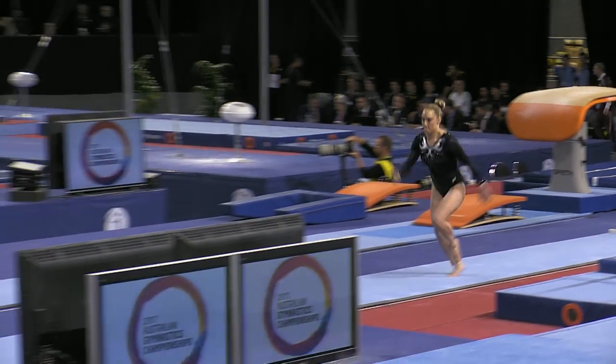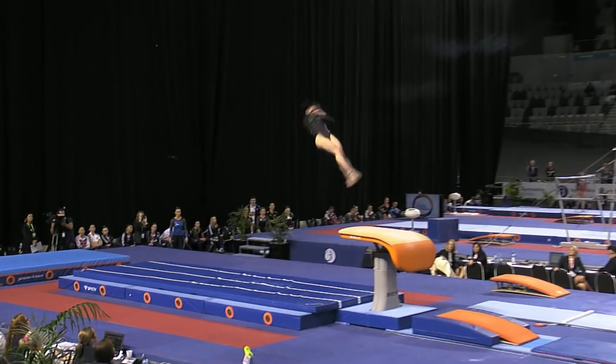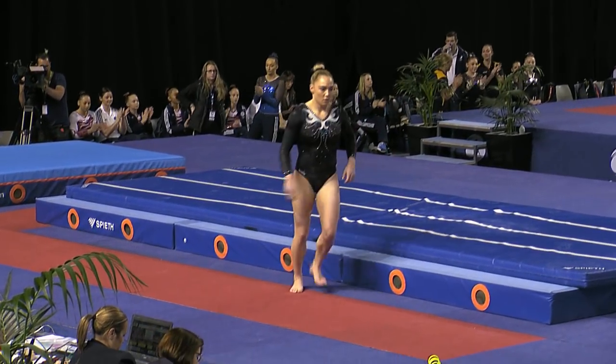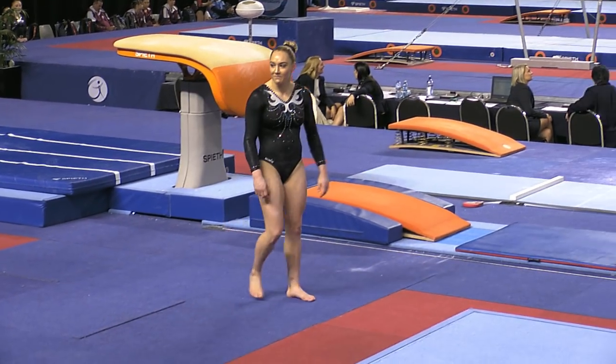And over to Emily Little for her first vault — this is her pet apparatus. She's such a strong competitor, doing her Yurchenko double twist. That was a very nice vault there from Emily.